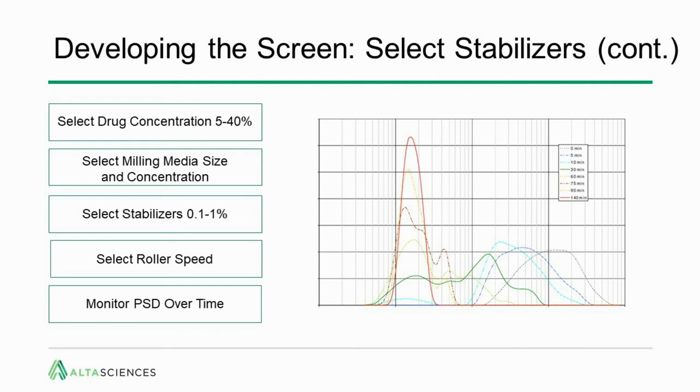Finally, you need to monitor the particle size distribution over time. On the right is a typical time course for reduction of particle size — starting at the right is the initial distribution, and as time goes on, the particle size distribution shifts to the left. It gets quite wide and disorganized in the middle, but towards the end of the milling process it should come together in a nice bell-shaped curve distribution.